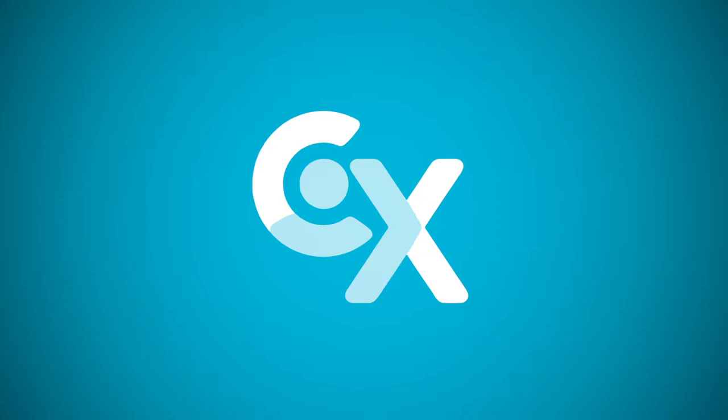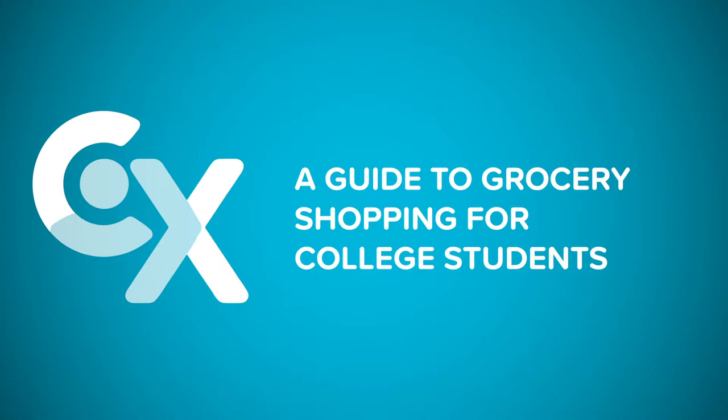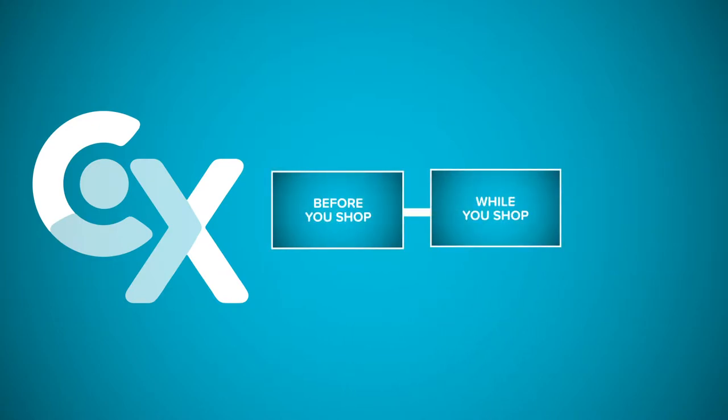Are you tired of instant ramen every night or the same food at the cafeteria every day? Do you want to make your own meals and try something completely different? Hi, this is Steve from College Express.